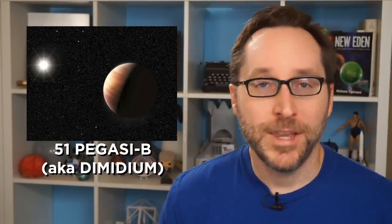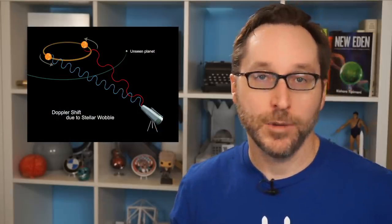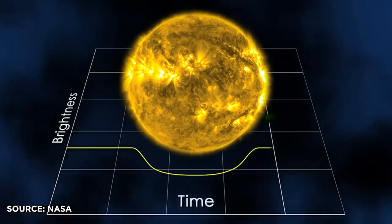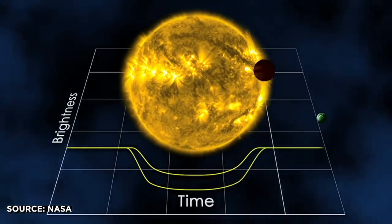It went by the name 51 Pegasi b, and it was discovered by a process known as Doppler spectroscopy. Basically, they observed a wobble in the star 51 Pegasi, and after mathing the hell out of it, they were able to ascertain that it was probably caused by a large planet-like body. Since then, hundreds of planets have been discovered using the Doppler technique, but far more have been discovered using something called transit photometry. When a planet passes in front of its star, the star briefly appears to dim. By measuring the change of intensity of light from a given star over time, astronomers can deduce the presence of one or more planets orbiting that star.